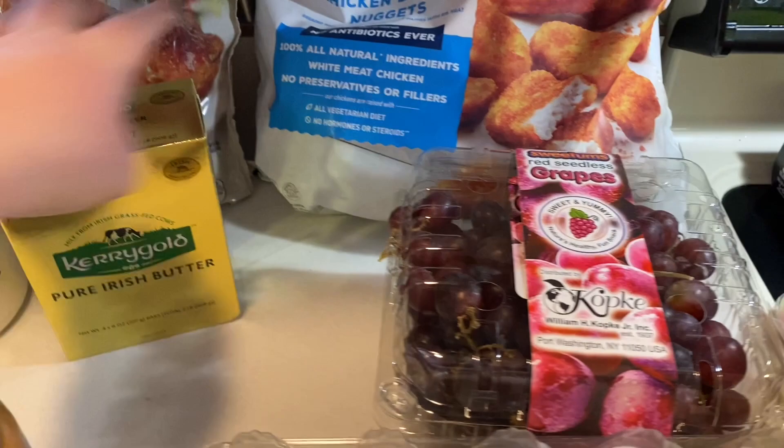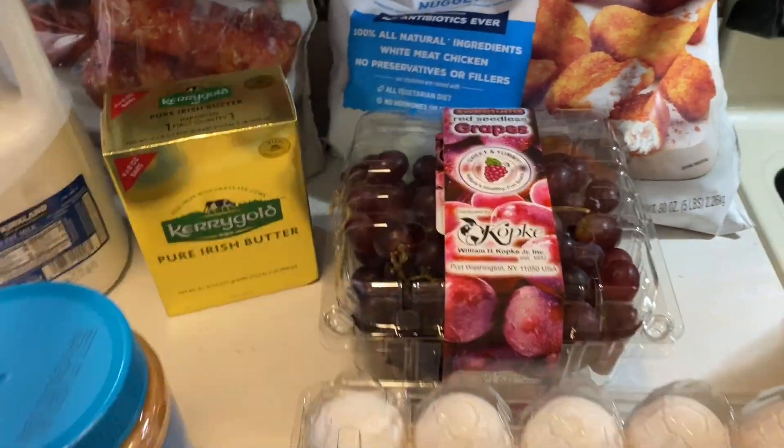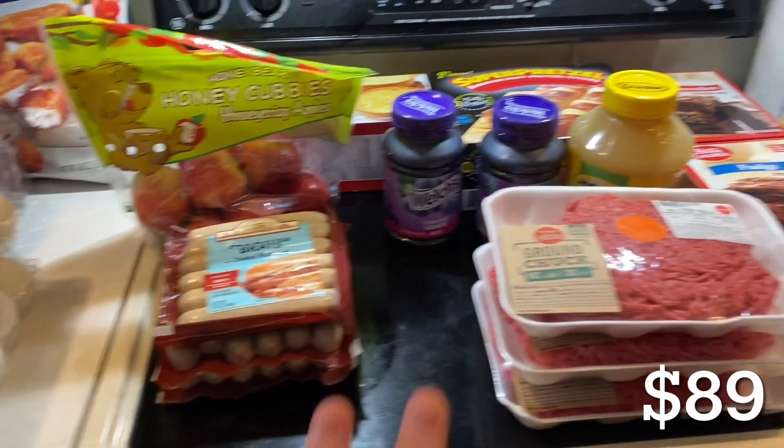We got some butter, a big thing of grapes for Ian — we got one smashed right there — and two things of eggs. I'll list Costco's prices on screen. Then we went to Schnucks to get the other things.